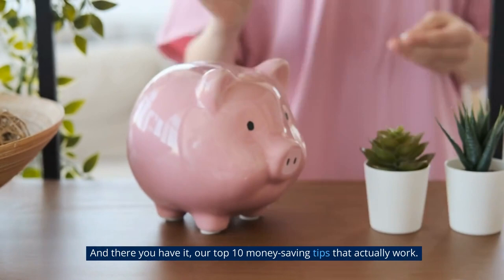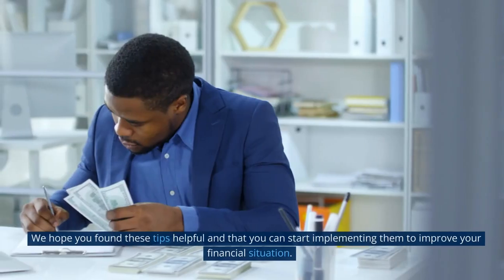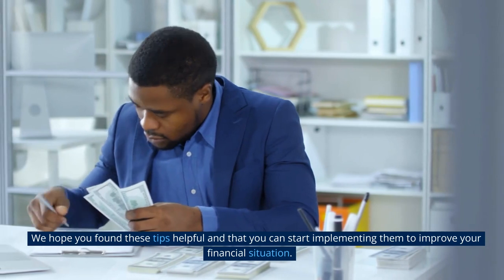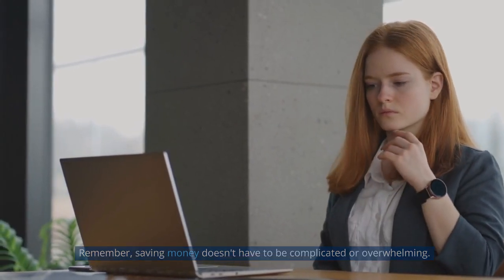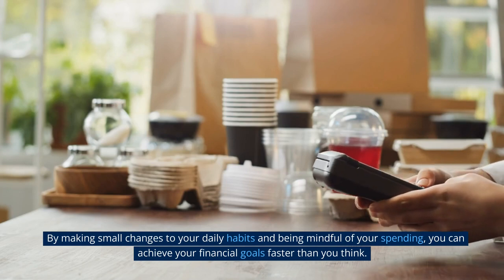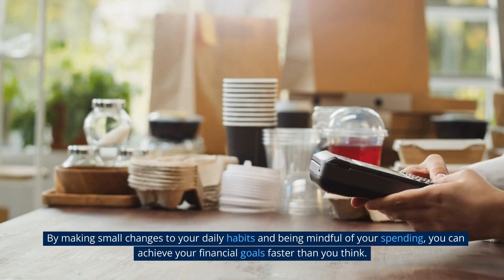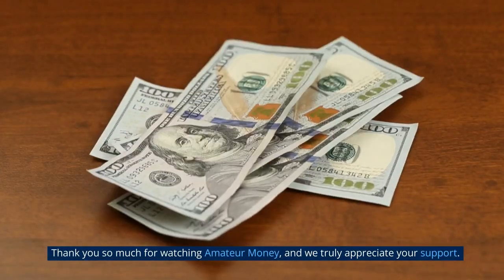And there you have it — our top 10 money-saving tips that actually work. We hope you found these tips helpful and that you can start implementing them to improve your financial situation. Remember, saving money doesn't have to be complicated or overwhelming. By making small changes to your daily habits and being mindful of your spending, you can achieve your financial goals faster than you think.